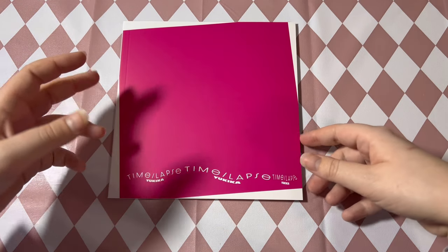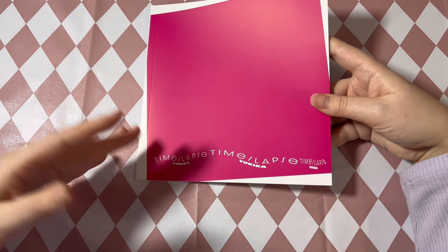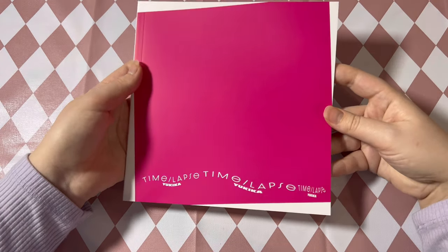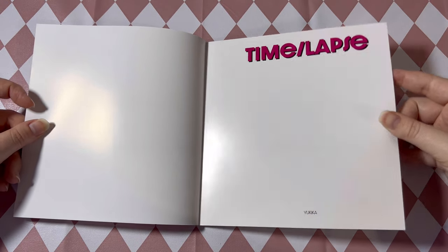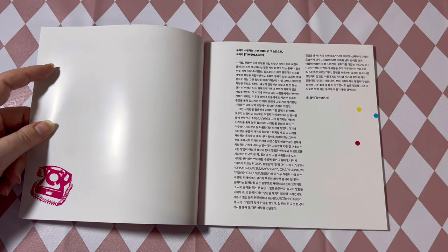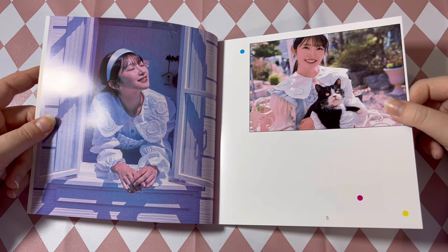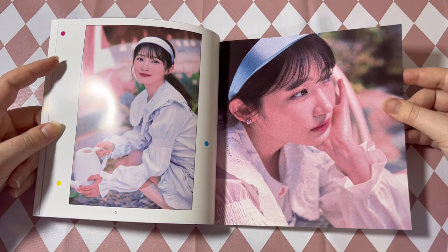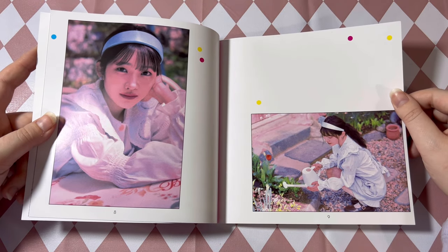Here is the photobook — it's kind of thin, but I'm assuming since she is not under a company anymore and put this out independently, she spent her own money putting this together. So this is everything I could have ever wanted. I just want to say the hugest thank you to Yukika for putting this out and working so hard on this. I want to say this might be like a little introduction. I just love her so much.